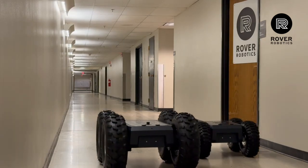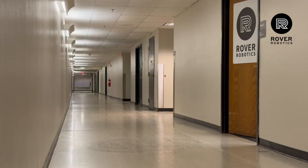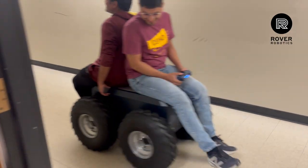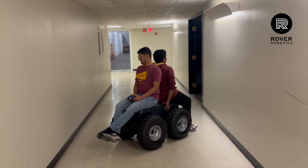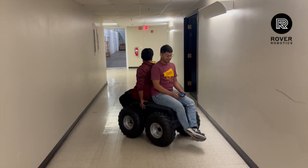This is the Rover Robotics Mega, built for engineers who demand real power, precision, and open source flexibility. See you next time on Build Code Rover.